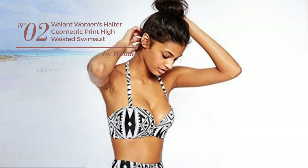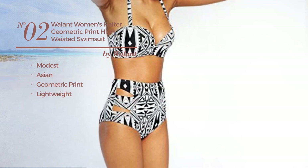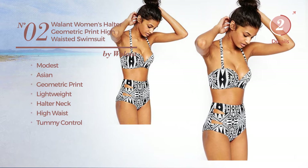Number 2. Featuring a modest Asian inspired influence with geometric print, made of lightweight material. This swimsuit includes halter neck, high waist and tummy control. Available in 2 colors.